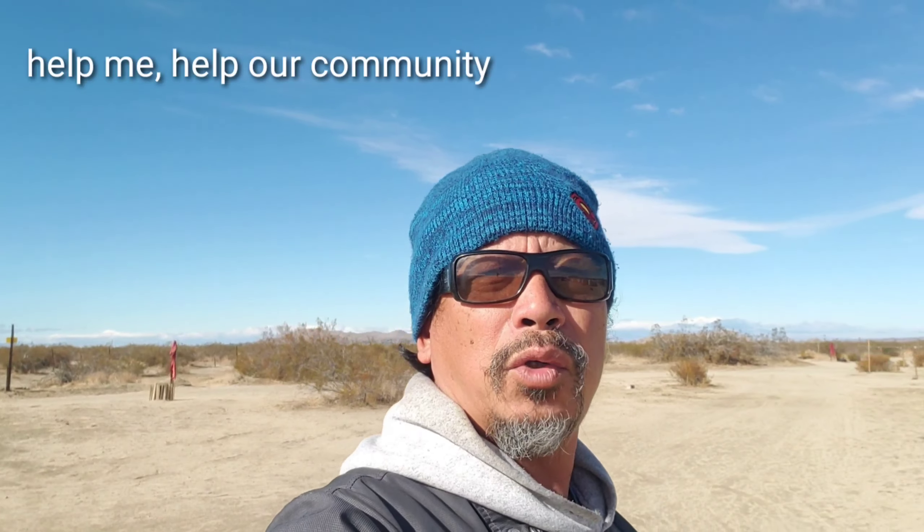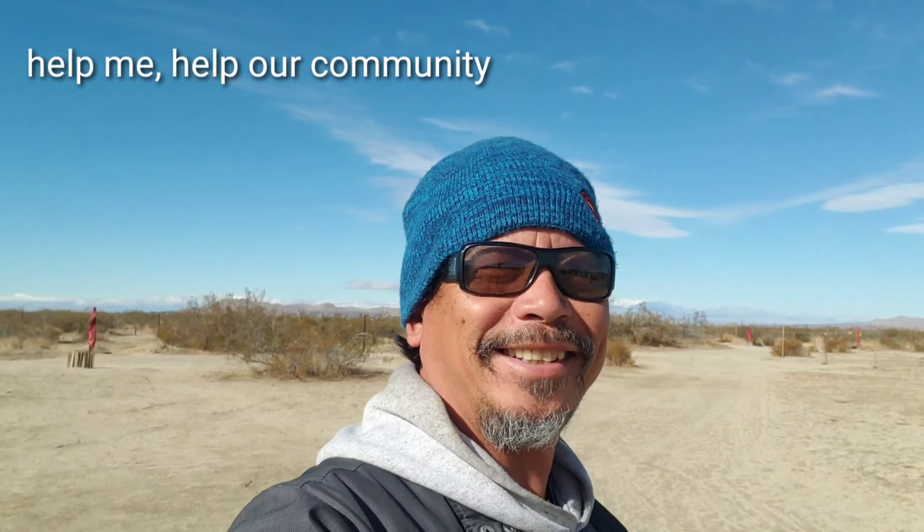I watched the Loess Plateau re-greening video — man, that was amazing. And there's the one in Africa where they're trying to build a green wall across the Sahara Desert — that was great as well. You've got parts of Israel doing the same thing, and Saudi Arabia too. So why not do it here? Do it here in our area. Who's with me? Join me, guys. I'll probably link videos about re-greening the desert in the description.